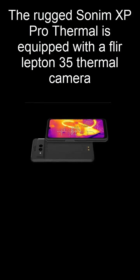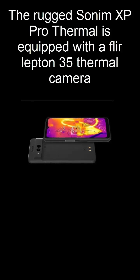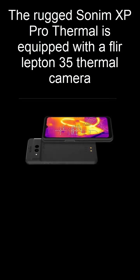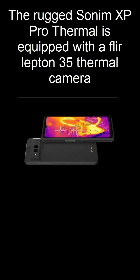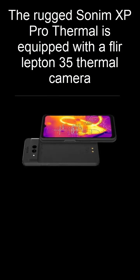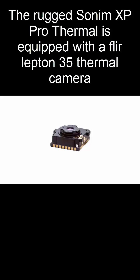Under the hood, the XP Pro Thermal is powered by the Snapdragon 7 Gen 3, paired with 8GB of RAM and 256GB of expandable storage, delivering smooth performance for every task. It runs Android 14, ensuring the latest software features and security updates.